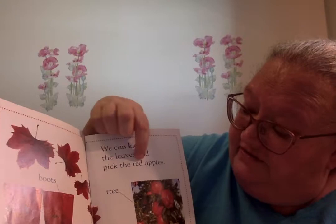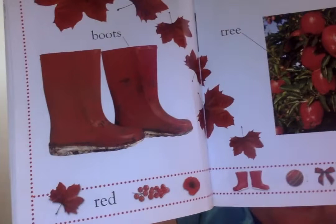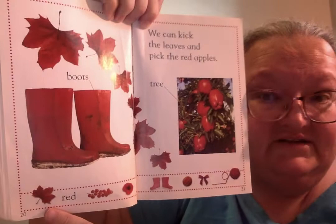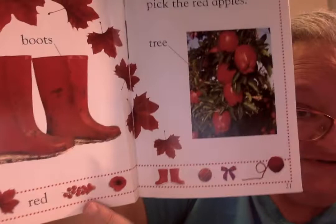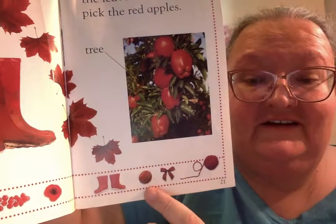We can kick the leaves and pick the red apples. Look at those red boots if we're going out on a muddy day. And here's a nice apple tree. There's a red leaf that looks like a maple leaf to me, and in Canada that's on our Canadian flag. And there's some red grapes, and a poppy, red boots, a ball, a pretty red bow, and some more red yarn.